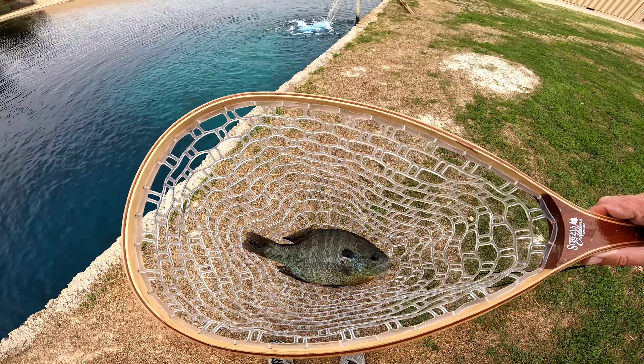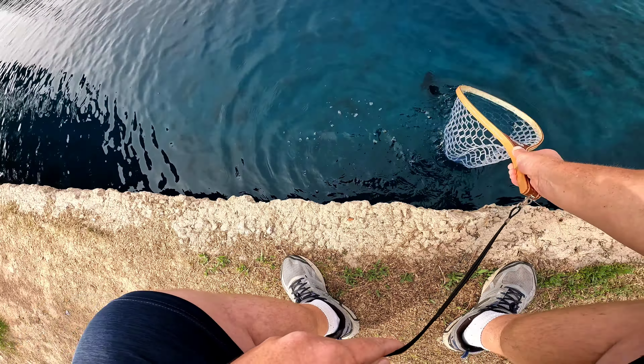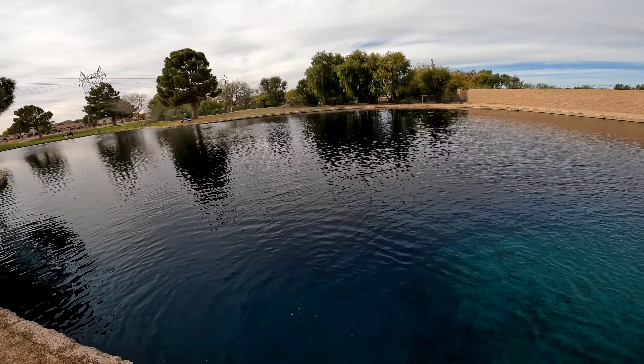Alright everyone, well that's going to be it for the day. I'm super excited with everything that we caught today using live minnows, and I have some leftover for the next adventure. So stay tuned and thank you all for watching — catch you in the next one!